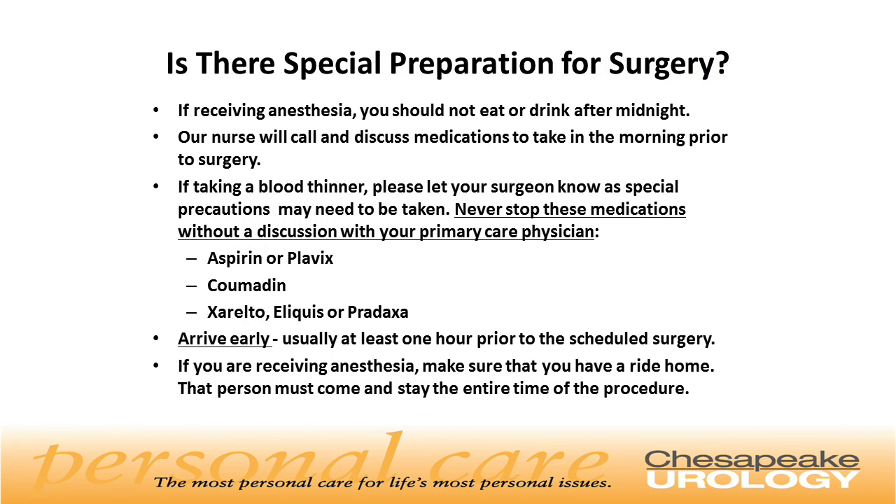Is there any other special preparation for the surgery? If receiving anesthesia, you should not eat or drink after midnight. Our nurse will call and discuss medications to take in the morning prior to surgery. If taking a blood thinner, please let your surgeon know, as special precautions may be needed. Never stop these medications without a discussion with your primary care physician. These include aspirin or Plavix, Coumadin, Xarelto, Eliquis, or Pradaxa. Arrive early, usually at least one hour prior to the scheduled surgery. If you are receiving anesthesia, make sure you have a ride home, and that person must come and stay the entire time of the procedure.